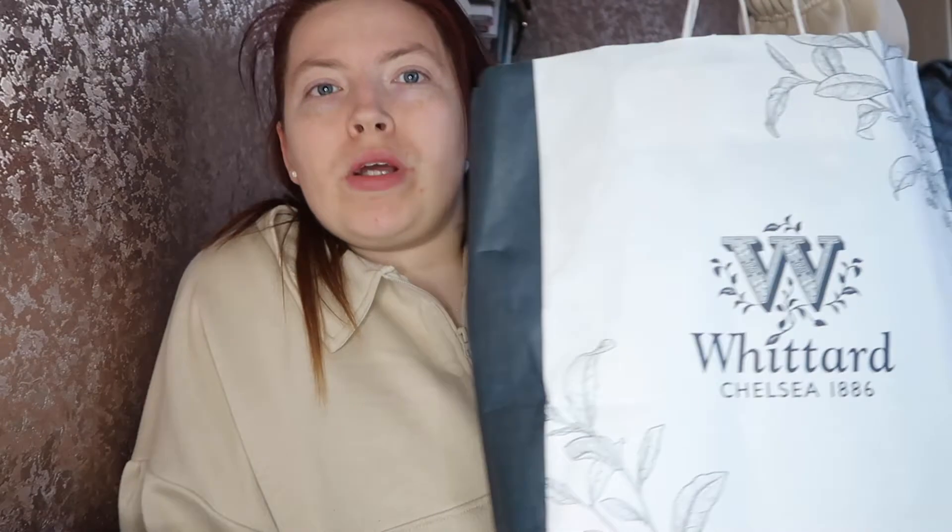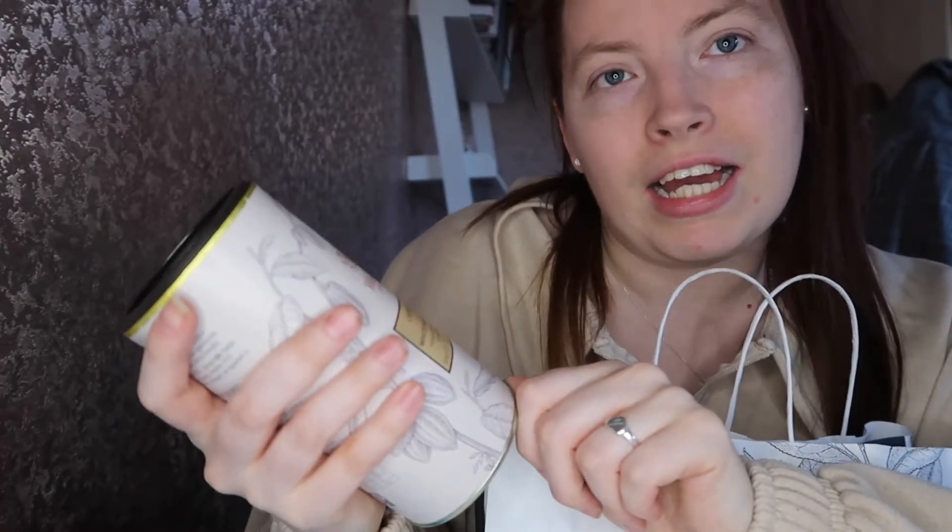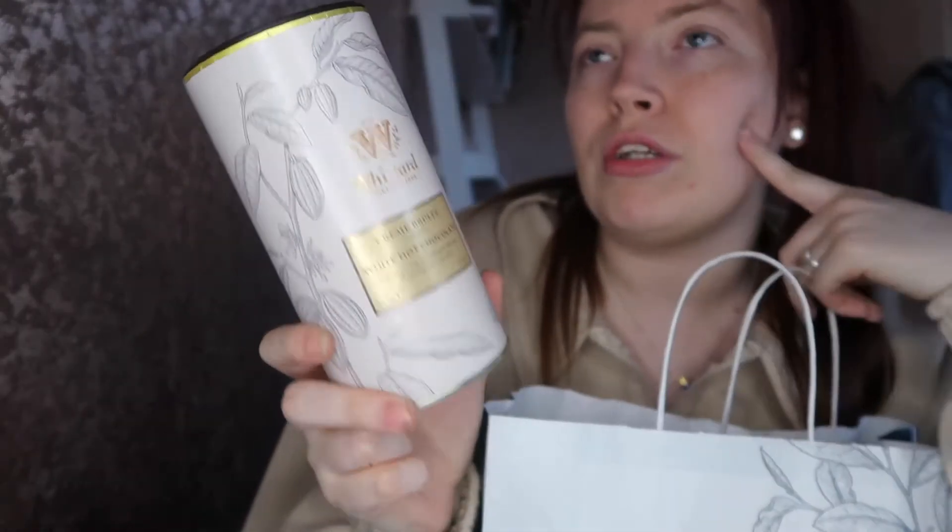Then I went into Wittards — I haven't been in there for so long. There's a drink I really like that I haven't had for a few years, so I thought I'd grab it. They've changed the packaging, but I love this drink. It's a crème brûlée flavour white hot chocolate — so nice, I can't wait to have some tonight. They had a deal on for two for twelve pounds, so Josh picked out another flavour: the raspberry ripple white hot chocolate, which just sounds really nice as well.